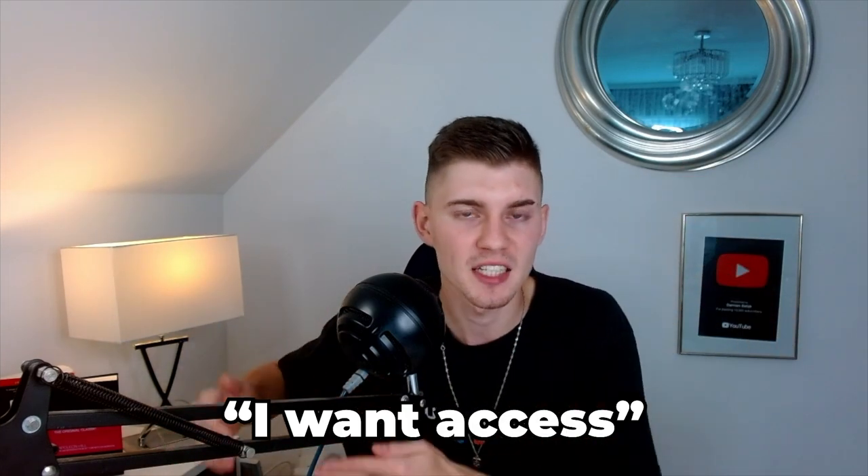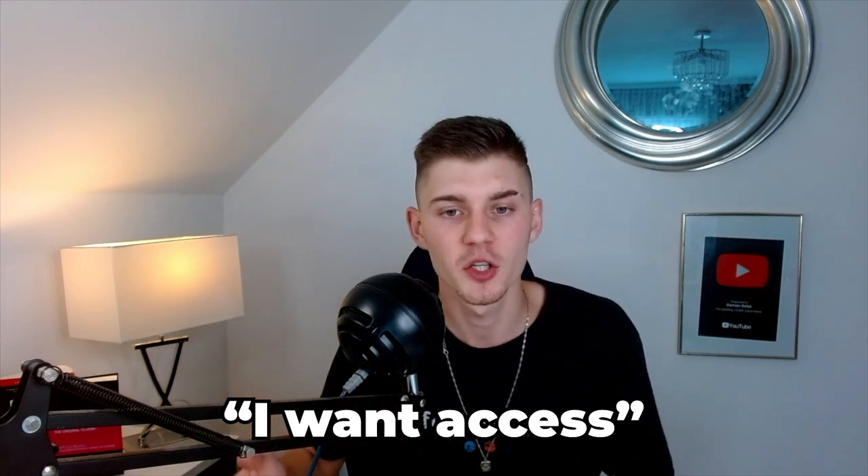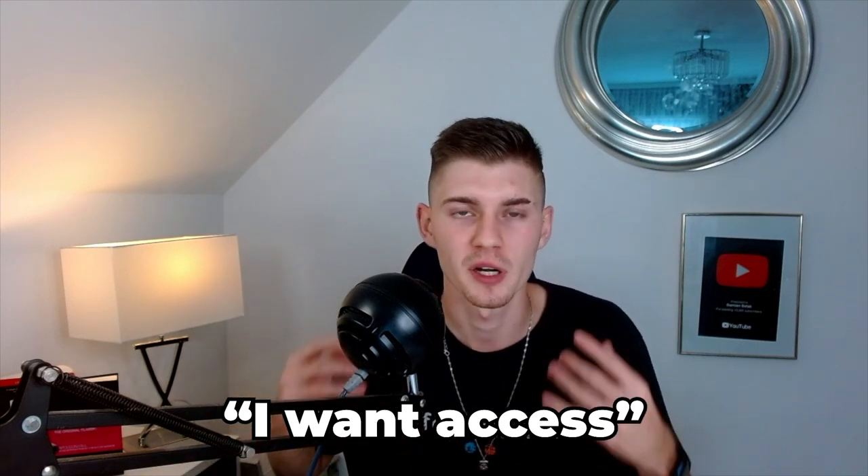If you want to master affiliate marketing and potentially quit your nine-to-five to do it full time, click the first link below this video. Also, if you want the funnel I created in this video along with the email sequence, comment 'I want access' below and I'll send you this exact funnel. You can change the image and text to your name and use the funnel as your own. Thank you so much for watching and I'll see you in the next video.